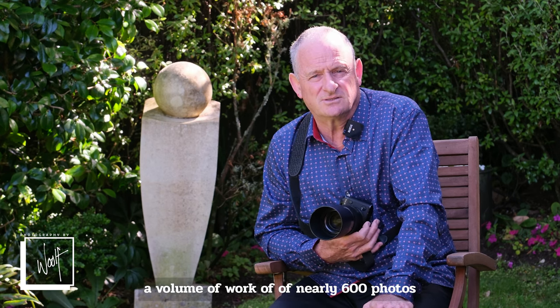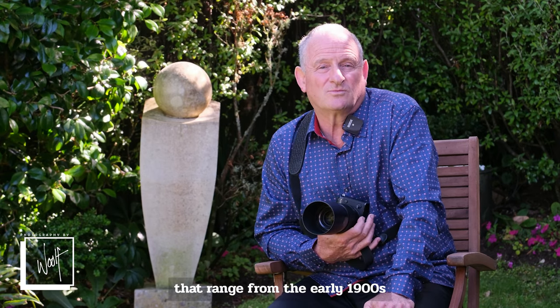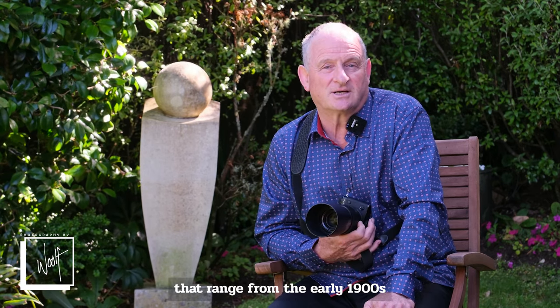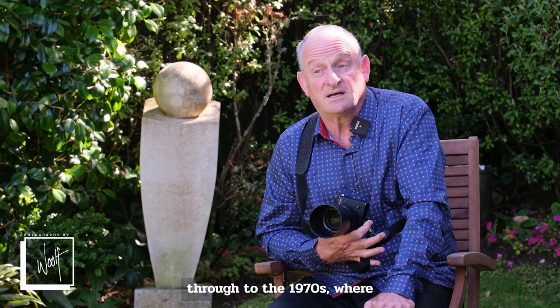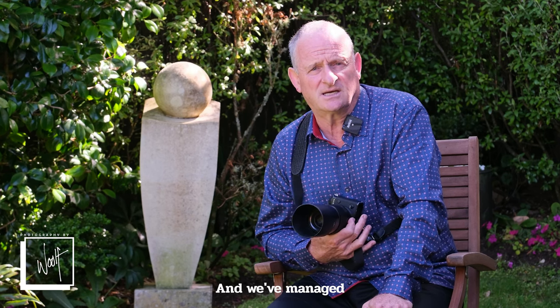Through to a volume of work of nearly 600 photos that ranged from the early 1900s through to the 1970s, where the colour photography in the 1970s was not that great, and we've managed to restore a lot of those images.